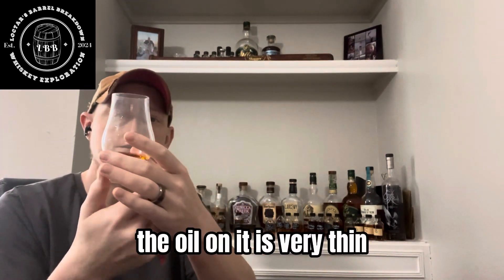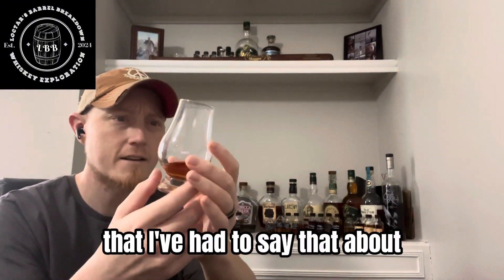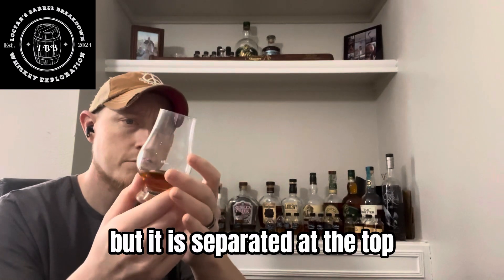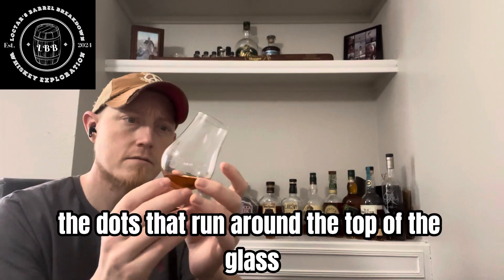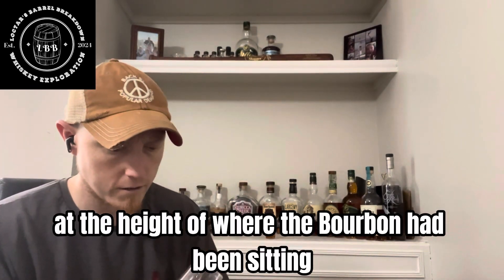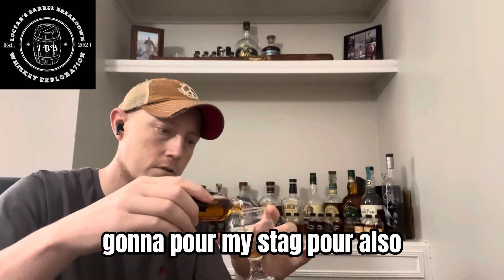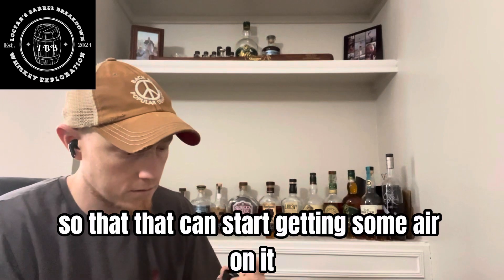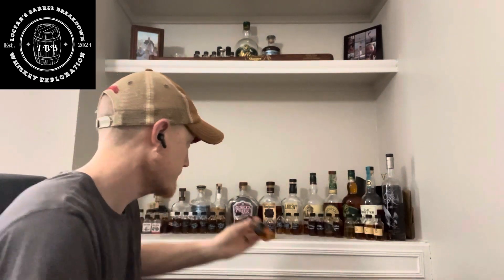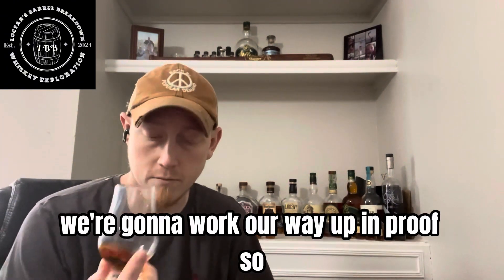The oil on it is very thin, which I think that's the first one I've reviewed that I've had to say that about. It is separated at the top — not a continuous band. It's like dots that run around the top of the glass at the height of where the bourbon had been sitting. And while I have that getting some air, I'm going to pour a Stag pour also, so that can start getting some air. We're going to try the Maker's first and work our way up in proof.